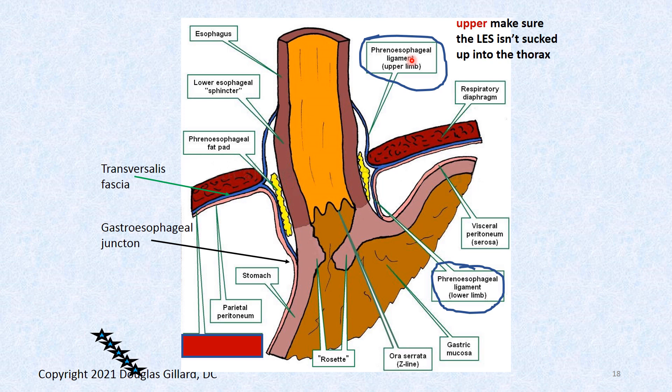Here's a better picture. Phrenal means diaphragm, esophagus means esophagus — so phrenoesophageal ligaments, the upper ones, are the key. We can see the diaphragm and the abdominal portion of the esophagus, which we've talked about.